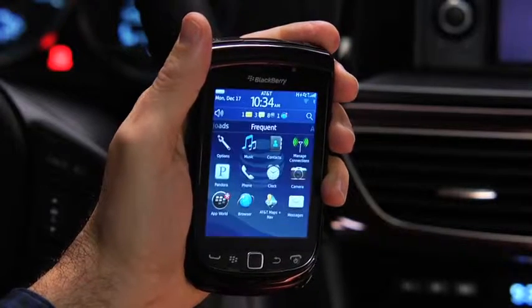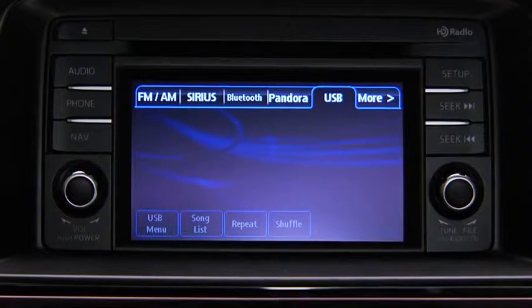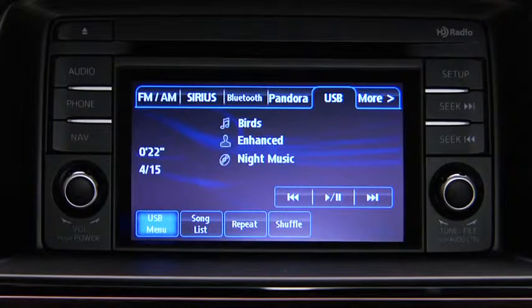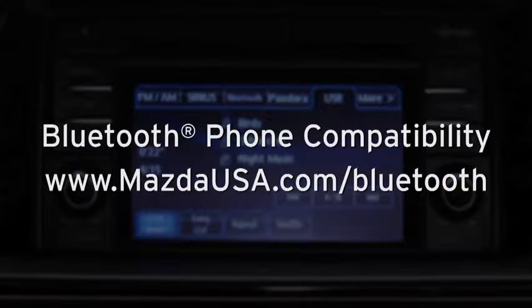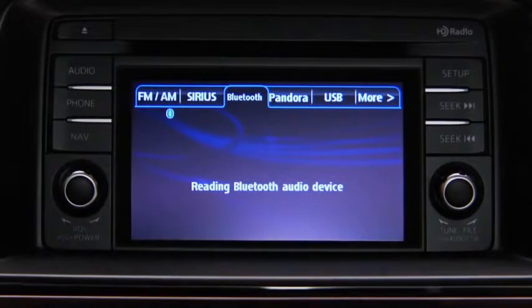Turn on the paired Bluetooth phone with audio streaming profile and the vehicle audio system. To determine phone compatibility with Bluetooth audio streaming, go to mazdausa.com/Bluetooth. To start playback, touch the Bluetooth on-screen tab.